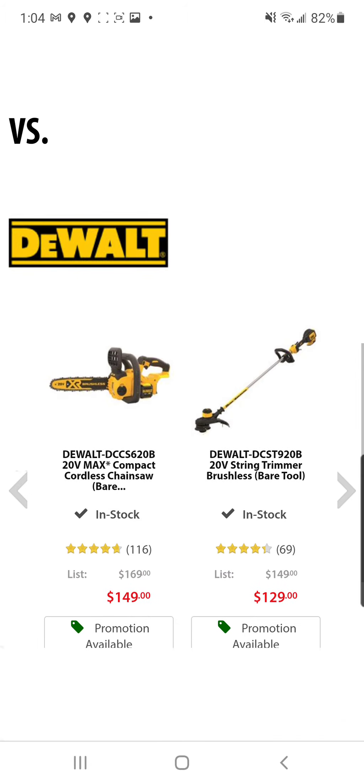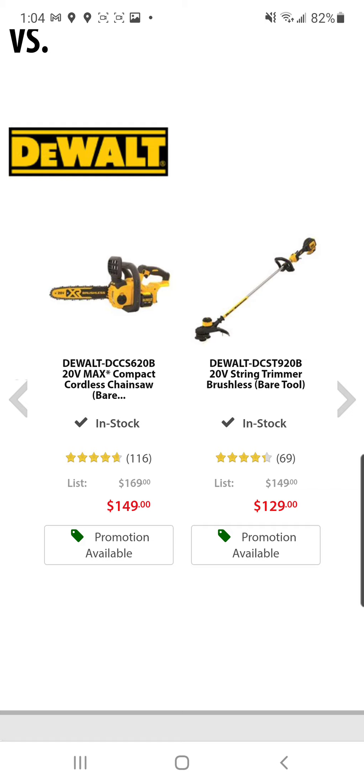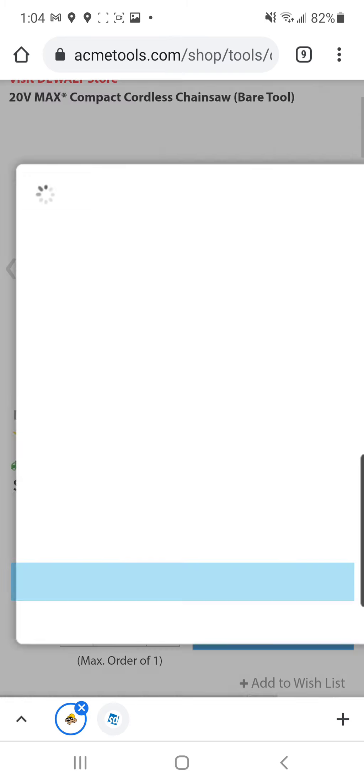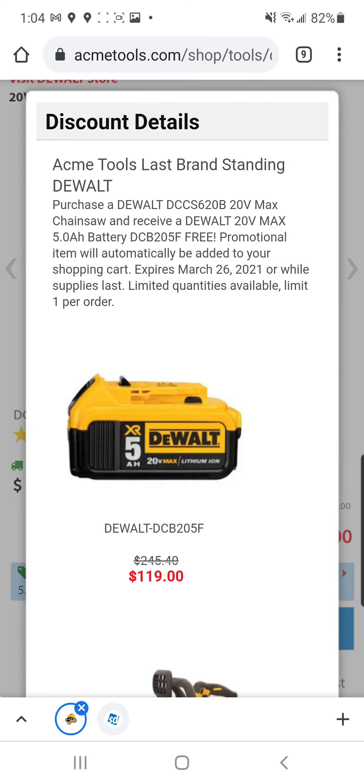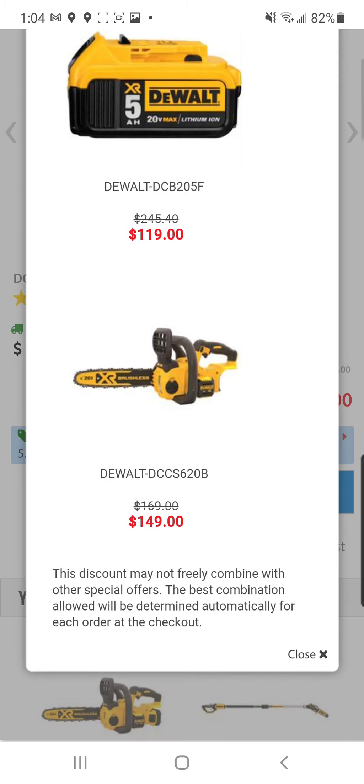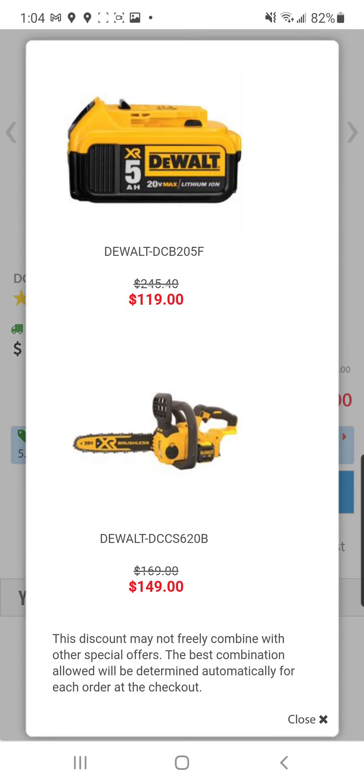And not to be outdone, DeWalt's also got some pretty wild promos here. Let's check out the deal on the chainsaw first. It does include a five with the purchase of the chainsaw — we've seen this deal before. That ain't great, but it's a solid deal. I don't know if it's worthy of Last Brand Standing though.